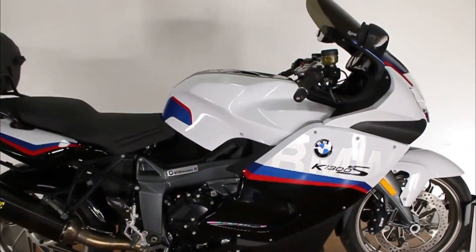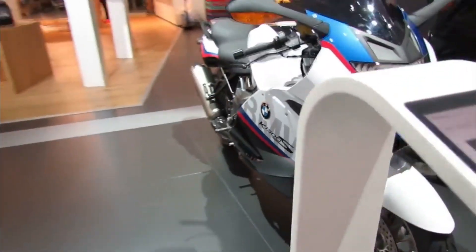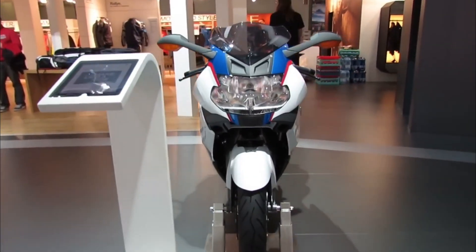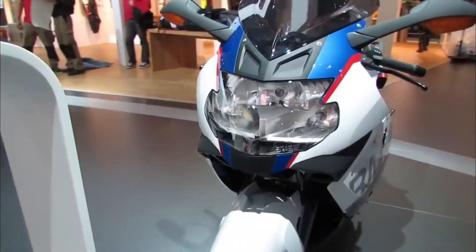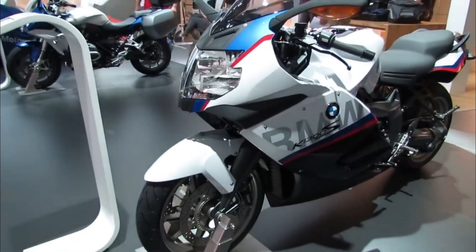The bike also has generous storage space under the seat that can fit a helmet or other items. Additionally, there is a digital dashboard that displays all essential information such as speed, RPM, fuel level, gear indicator, clock, trip meter, and more.